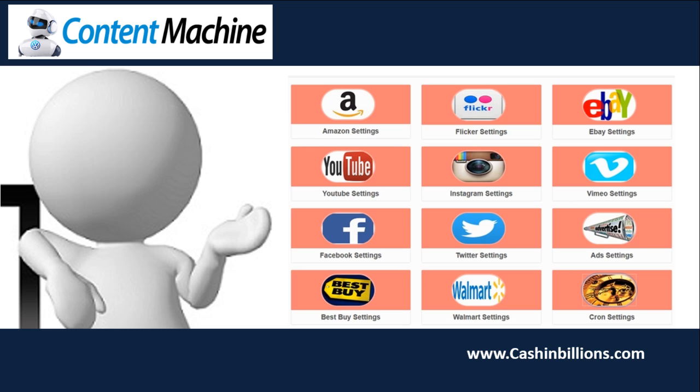Now, some of these source options make more sense than others. YouTube makes sense because people like videos. EZA makes sense because Google likes text content. Amazon, Walmart and other shopping sites make sense for monetization. However, I am not sure if you are going to get any awesome content or any content that will rank from websites like Flickr, Twitter or Instagram. Sure, you will get some images and perhaps a line or two of text, but nothing similar to what you will get from the other options. For this reason, the most useful choices are going to be YouTube, EZA, and all stores with affiliate networks.